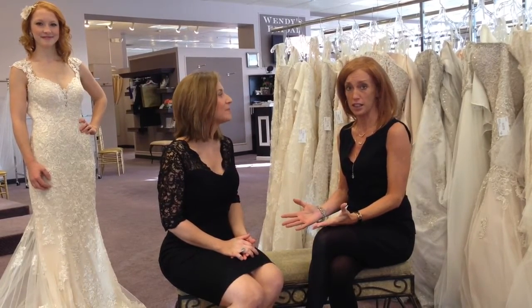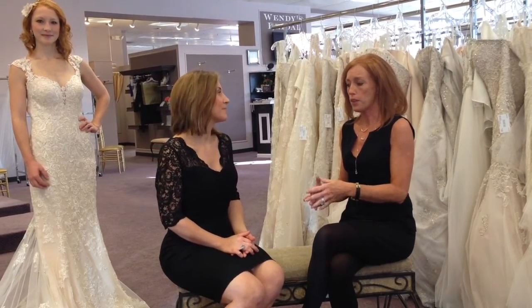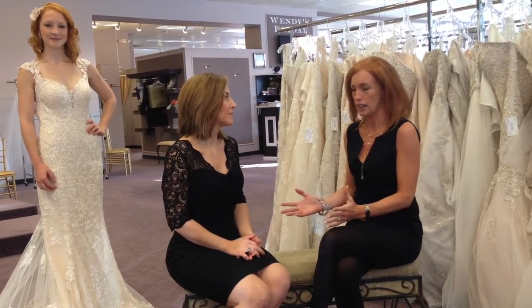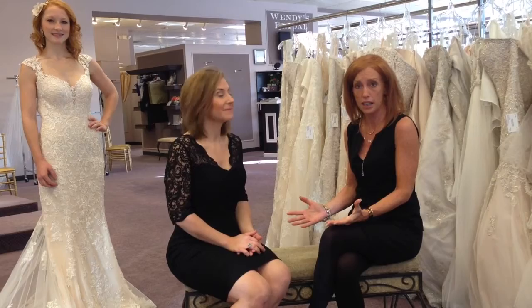This is a division of the Essence of Australia line, which we love. Essence's Stella York line is their moderately priced line, but the laces and the construction are wonderfully done, just like an Essence dress. We are so happy to have them here — we probably have 25 dresses from the Stella line, and more are coming in.